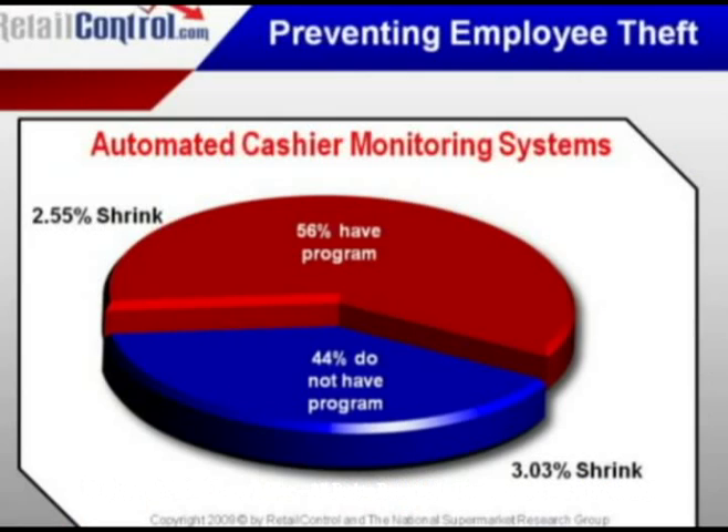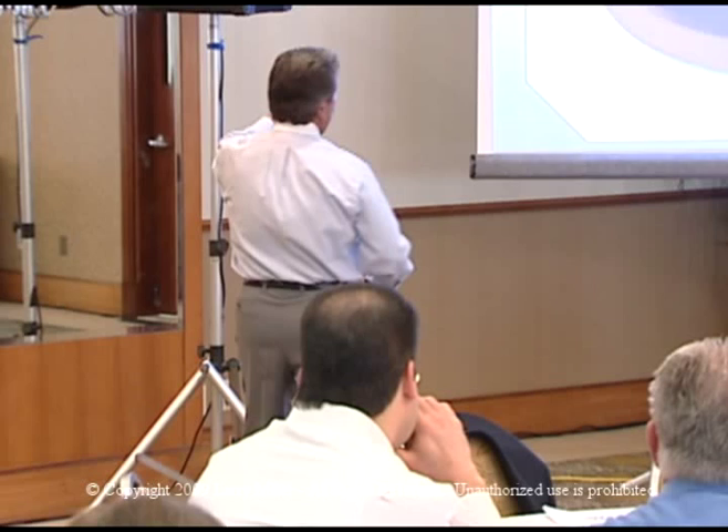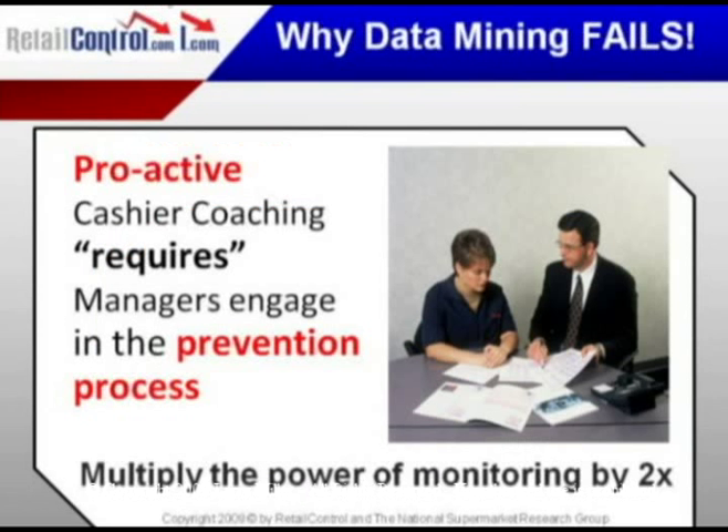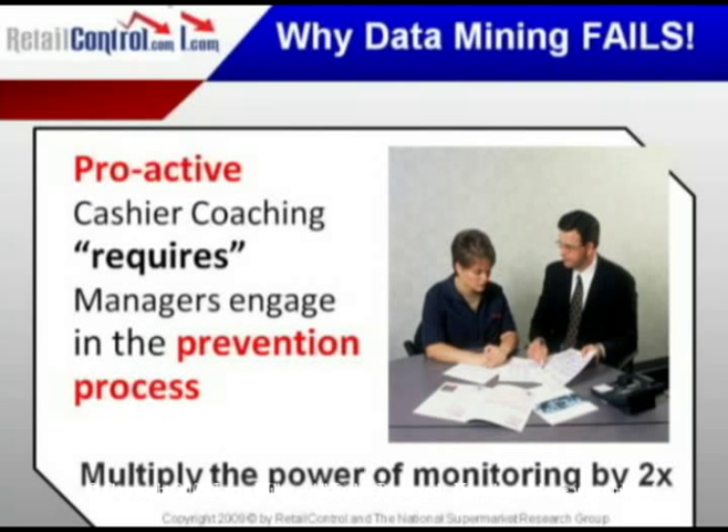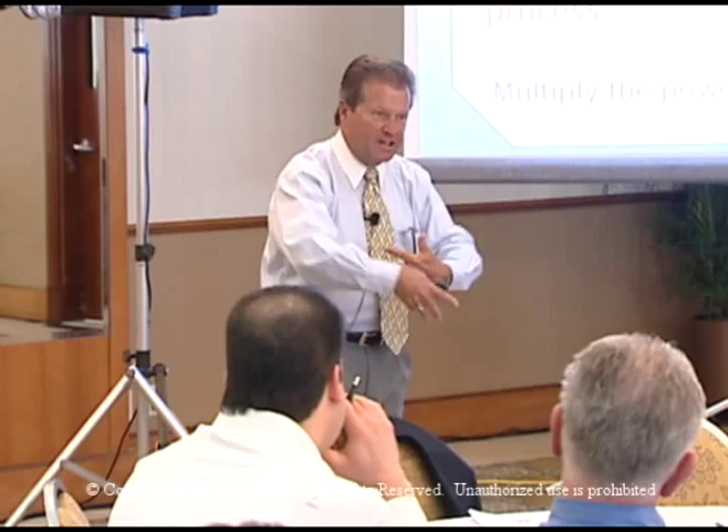With an automated cashier performance monitoring system, we can get to the point where we actually communicate effectively, proactively, and preemptively with the cashiers whose performance is not up to store par. Shrink numbers at the front end rely more than any other department on the DNA of that store — a beach store versus a city store has a different buying mix, selling mix, and customer population. Every store has its own front-end statistical key performance indicator DNA.